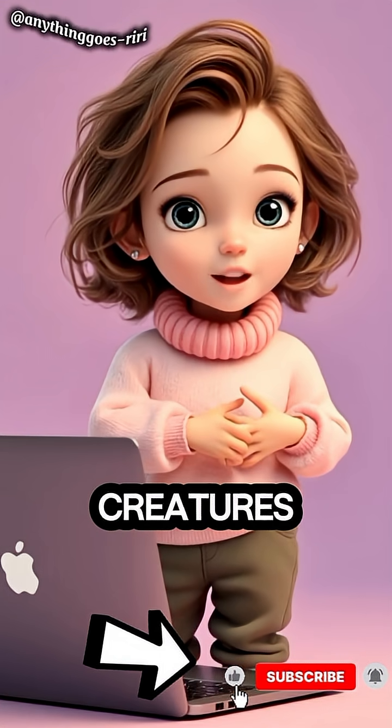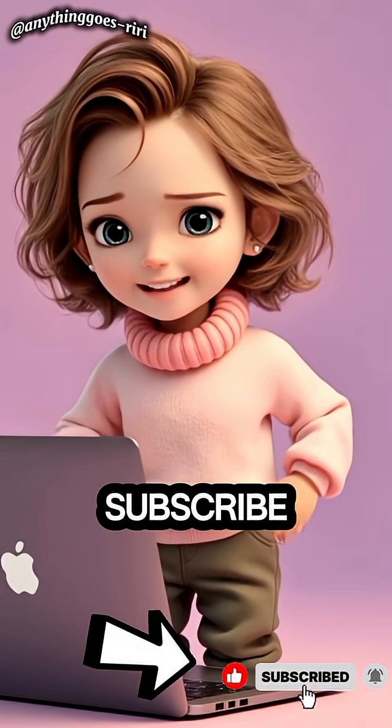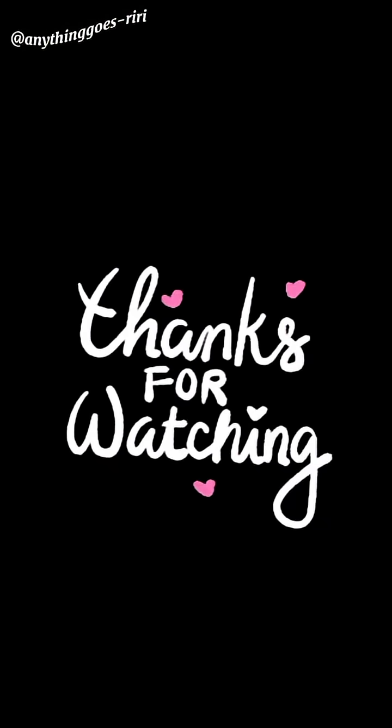If you love discovering the world's strangest creatures, hit like, subscribe, and share. Because the news is weird.